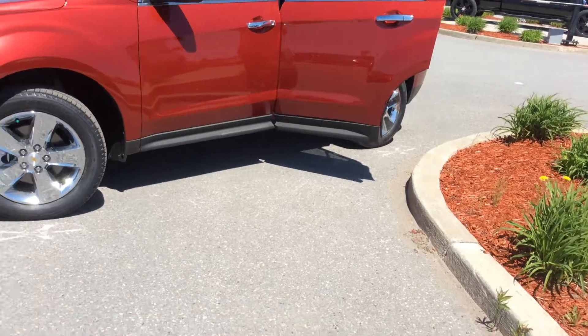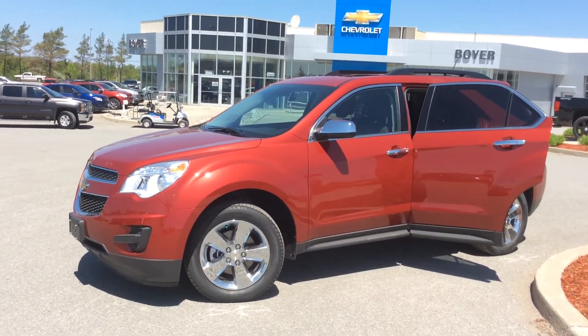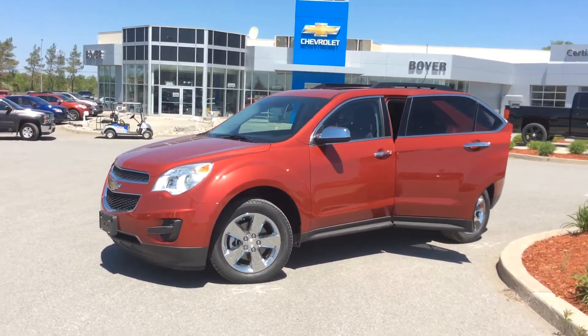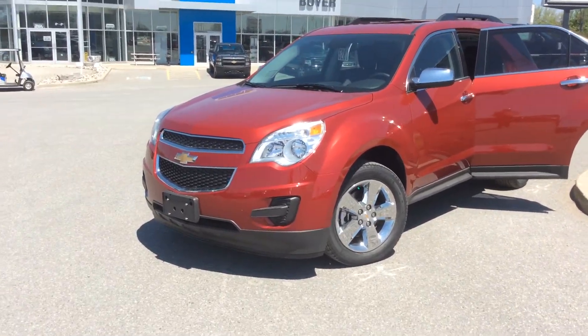It has a remote vehicle starter as well and lots of other cool features. So if you want to learn more, give us a call at 705-324-3533, or come visit us at Boyer Chevrolet Lindsay at the corner of Highway 7 and 35 in Lindsay, Ontario.